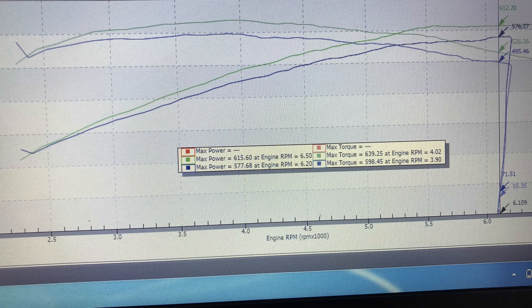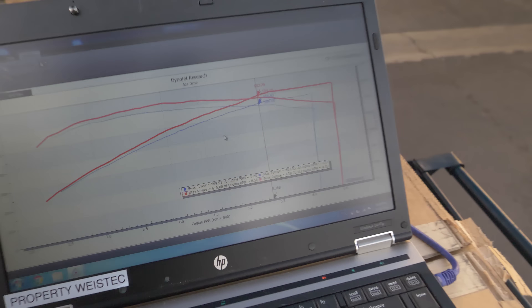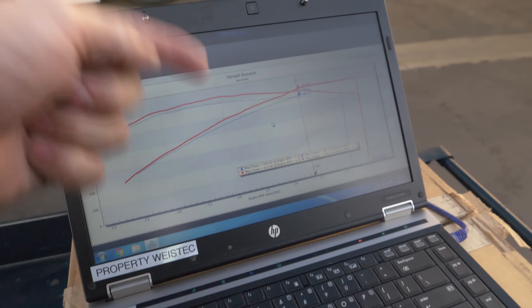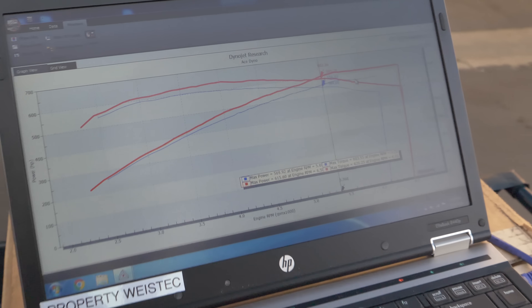It went from 575 to 615 — a 40 horsepower difference just because of a negligent owner and a dirty air filter. I originally stated it gained about 40 horsepower, but looking at the numbers point-for-point at the same RPM, it was closer to 50.